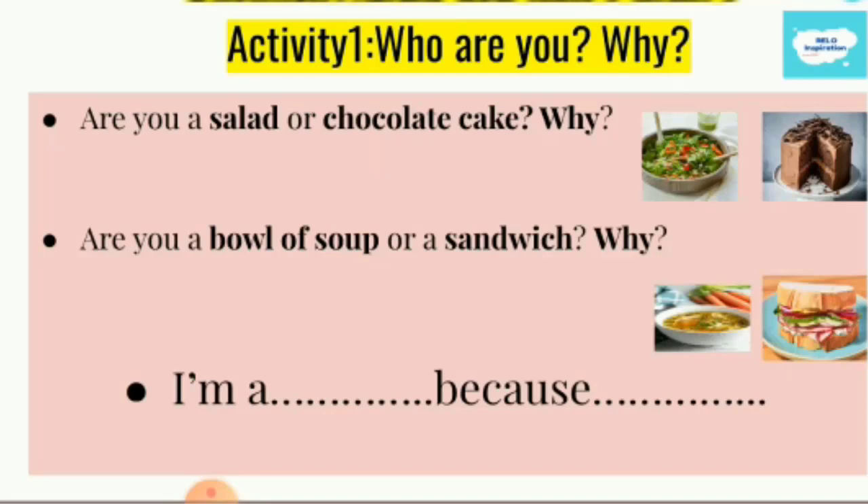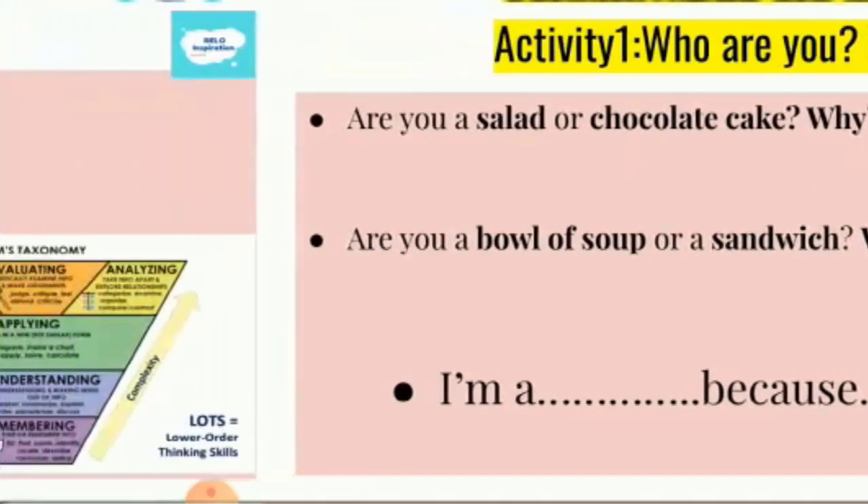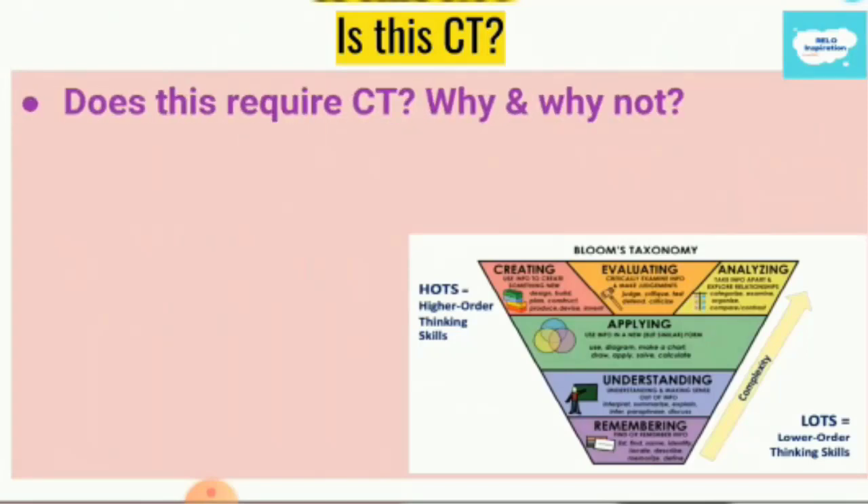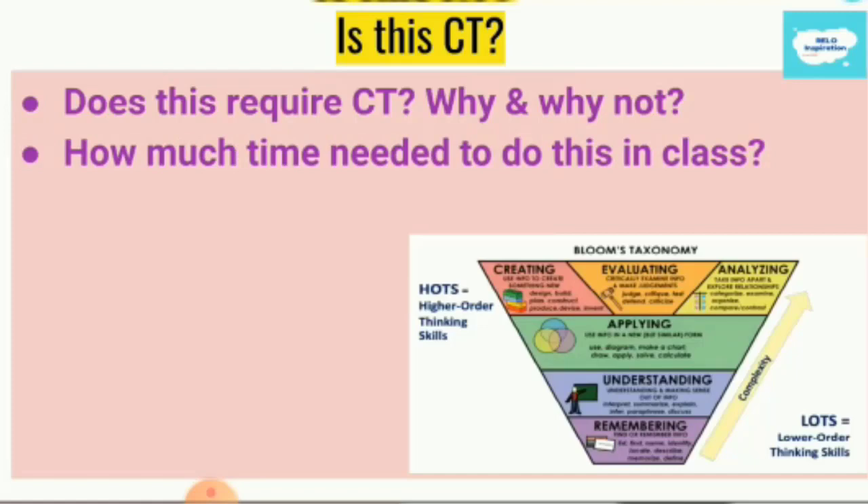So here, you will not be purely talking about introducing yourself. You will be taking it to a higher level with your students. Does this activity require critical thinking? Here, introducing ourselves in a non-traditional way, there is no right or wrong answer. You encourage your students to use ordinary words to create new relations and think more creatively. So here is critical thinking.